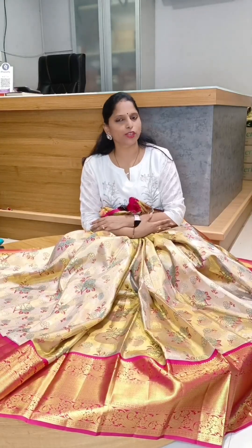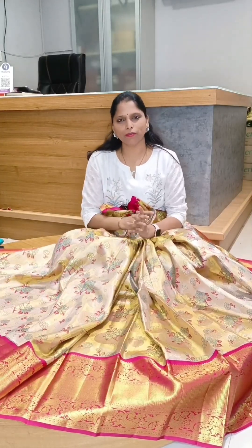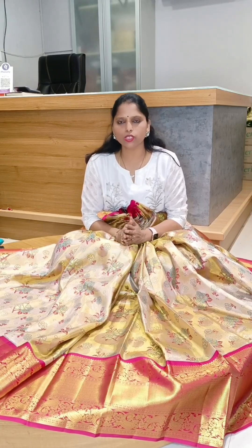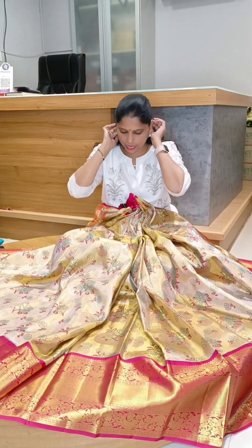Hi friends, this is video no. 2. Video no. 2 is going to continue, and it is going to be lehenga no. 5.